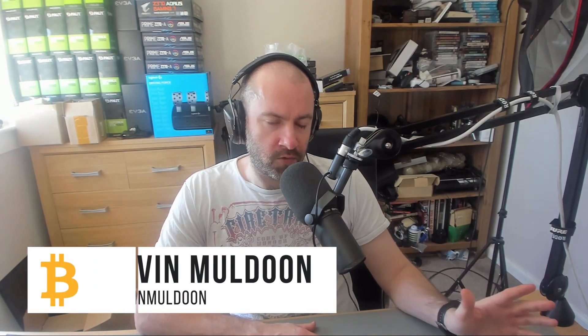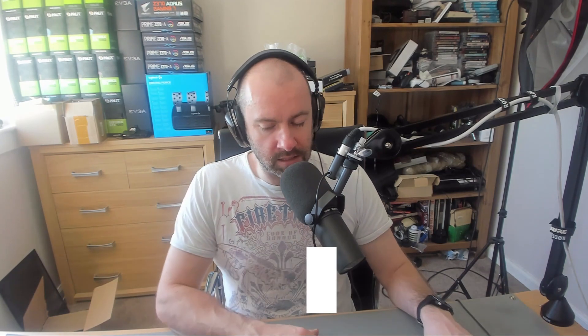Hey everyone, Kevin here. Over the last week or so, I've talked a lot about ASIC miners and GPU miners. All these discussions have come around because of the release of the Bitmain Z9 mini.